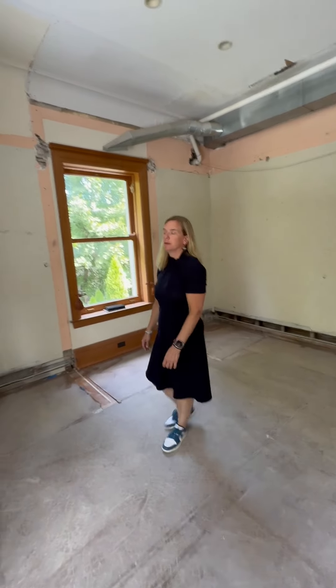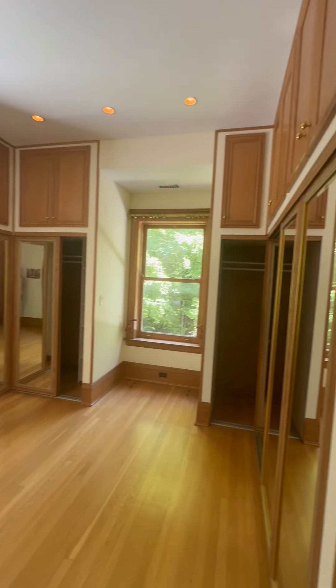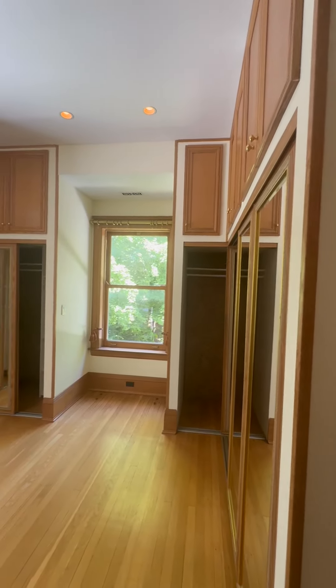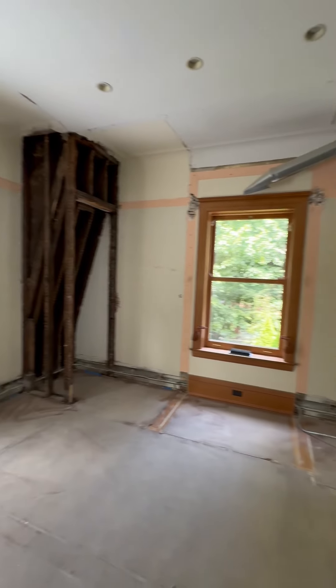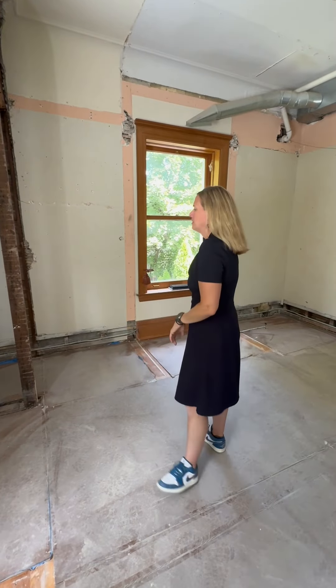We are now standing in what is going to be the future primary bedroom closet. You can see we've taken out all of the closets that were here. We've taken down some soffit work to see if we can make some improvements in terms of ceiling height and ductwork.